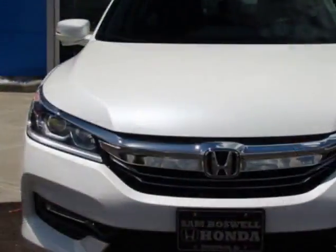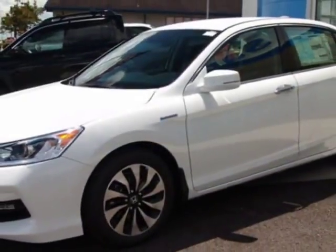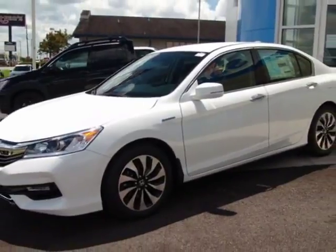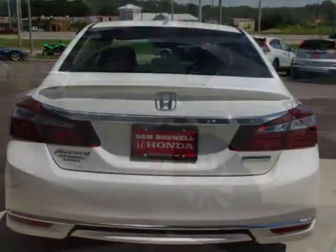This vehicle gets an estimated 49 miles per gallon in the city and an estimated 47 on the highway. This Accord Hybrid boasts a 2.0 liter engine and has a CVT transmission.